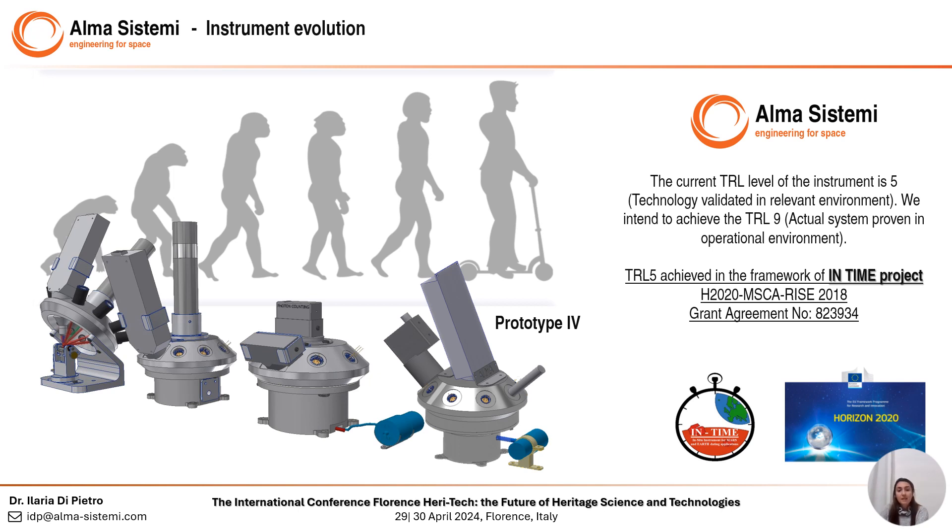These are the reasons why, in the framework of InTime, a Horizon 2020 project funded by the European Union, we developed this miniaturized instrument that is currently TRL 5 and has been validated in a relevant environment. However, we intend to achieve TRL 9 in the near future, meaning the actual system will be proven in an operational environment.